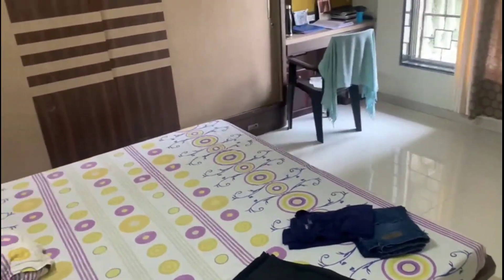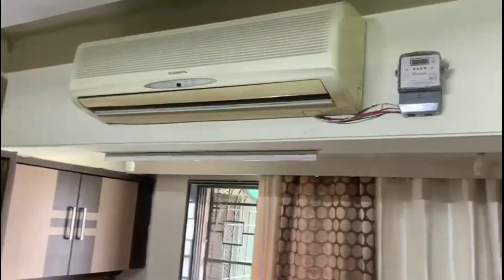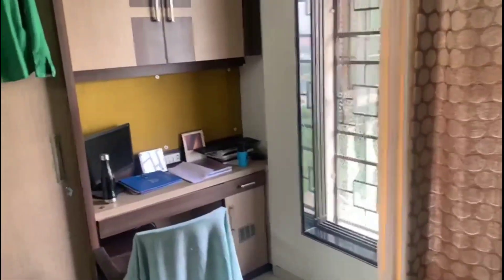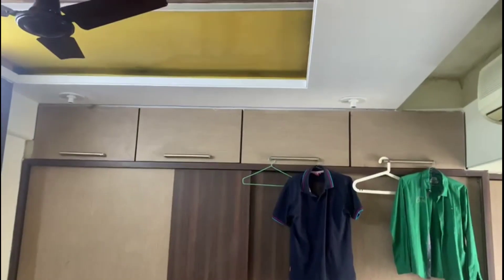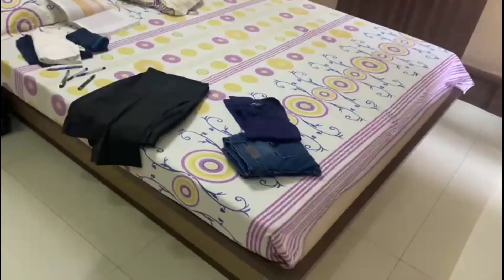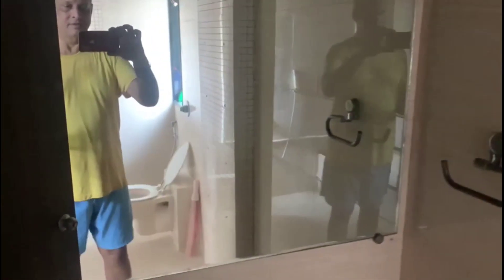This is the master bedroom. The bed belongs to the flat, and all the cupboards are there. There's a split unit, a study desk, and a study table. White goods, wall-to-wall cupboards — very spacious, it's a box bed. And this is the master bathroom with the bathtub, and that's basically it.